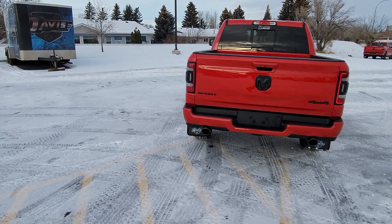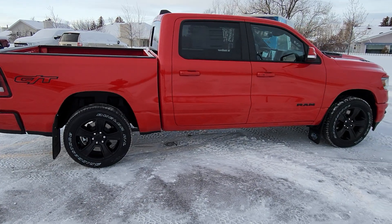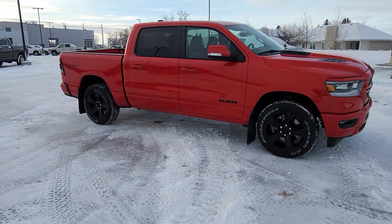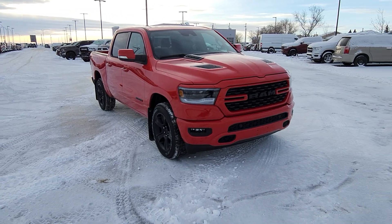Full black leather interior with seating for five, heated and cooled seats up front, heated steering wheel, remote start, 12-inch Uconnect screen with SiriusXM radio, Bluetooth, navigation, Apple CarPlay, Android Auto, backup camera, cold air intake, cold-end exhaust, and more.